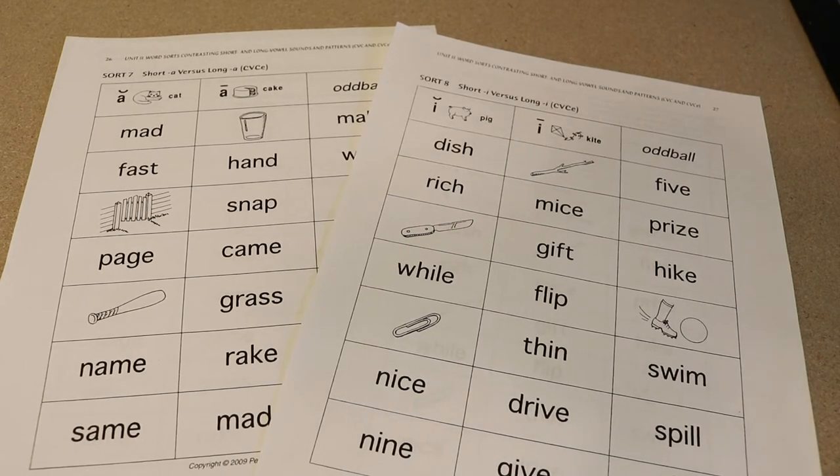Hello and welcome everyone. What I wanted to do today was to explain how these word sorts work and how we're going to start incorporating them to help support students' overall reading ability.